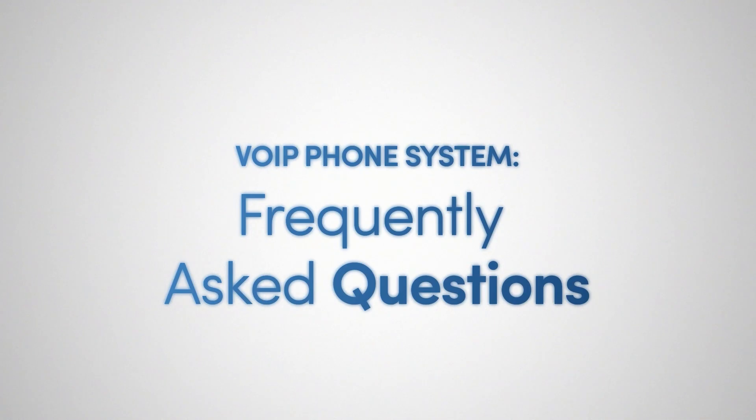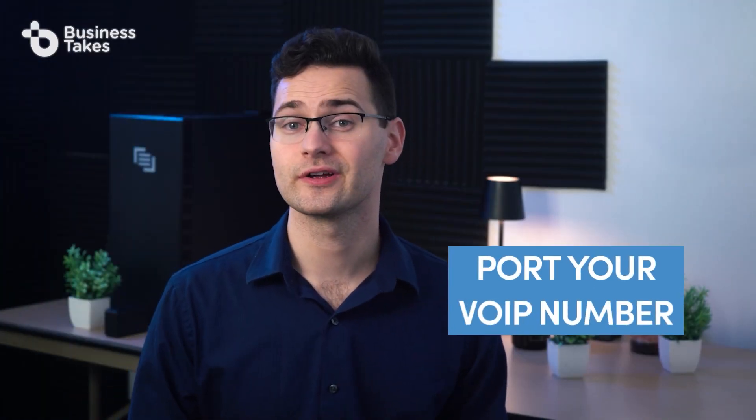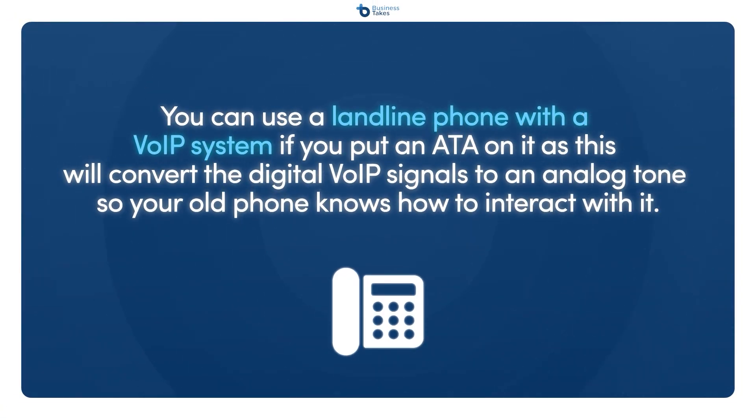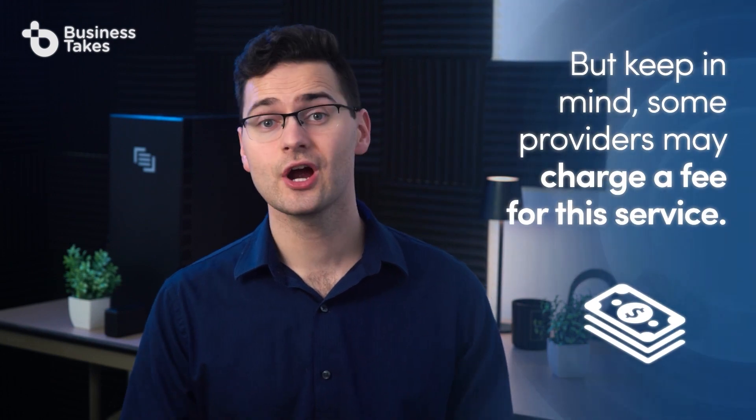Now let's go over some frequently asked questions about VoIP phone systems. Can I use the phones I already have? If you want to use a cell phone, you should be able to port your VoIP number to the phone or download an app to use it. You can use a landline phone with a VoIP system if you put an ATA on it, as this will convert the digital VoIP signals to an analog tone so your old phone knows how to interact with it. Can I keep my existing phone number? As long as the numbers are in the same geographic area, yes — the FCC requires that companies allow you to port your old number to a new phone, though some providers may charge a fee for this service.